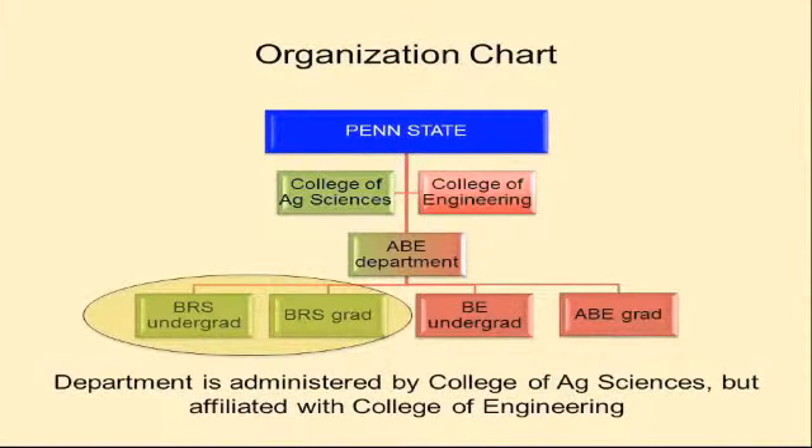Some of you might be familiar with the Penn State wood products program that we used to have. That has evolved and transitioned into our new program in Biorenewable Systems. That'll be my first talk today — telling you more about our new major. It's a little less interactive, but please stop me and ask questions. Then we'll move on to adhesives and surfaces.